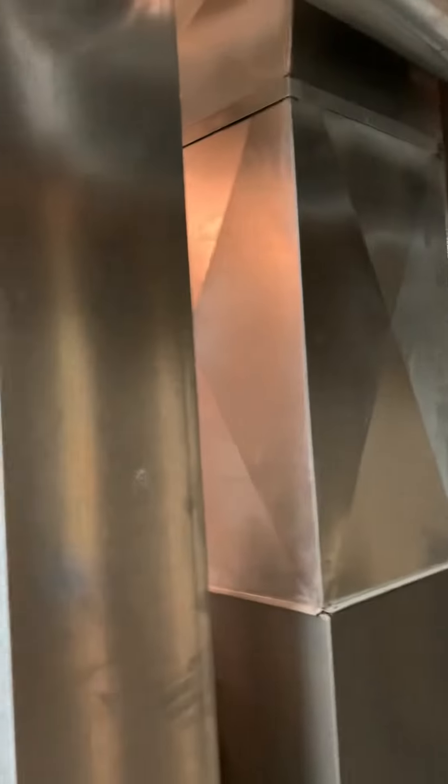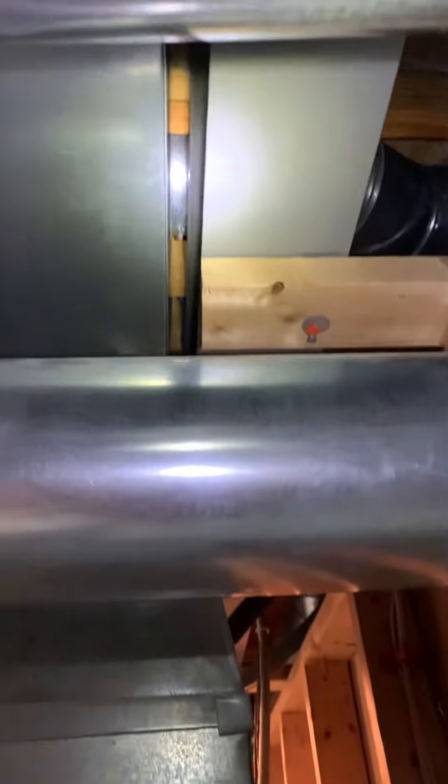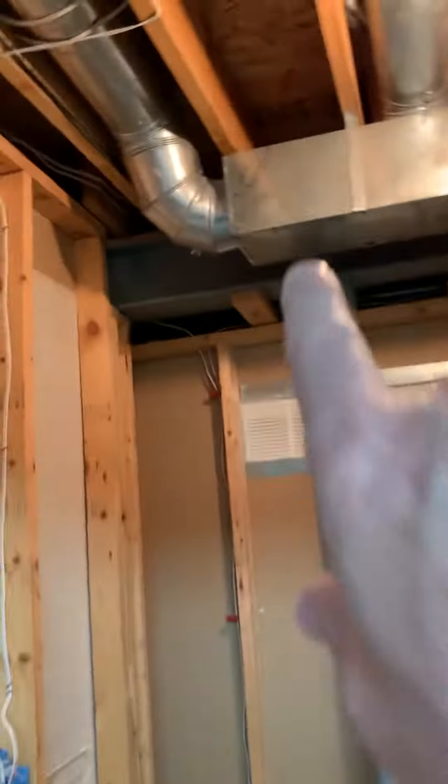We have quite a few vents where the dampers are actually closed. Once we rip out the old equipment, we just want to make sure we get to all of those and get them open. One that's actually kind of a challenge to get to right now is right here — we want to make sure that one gets opened.